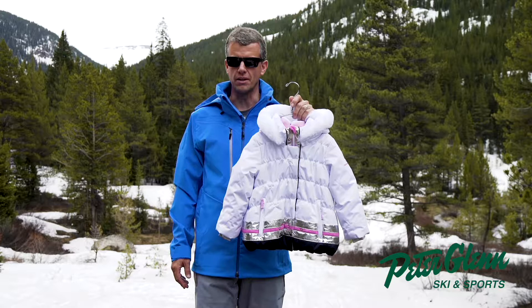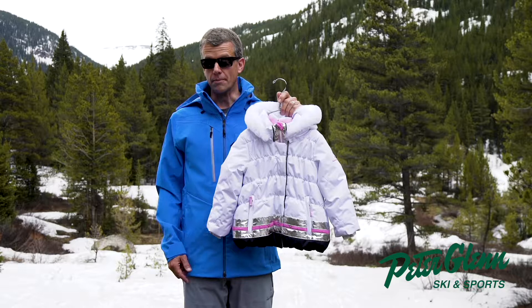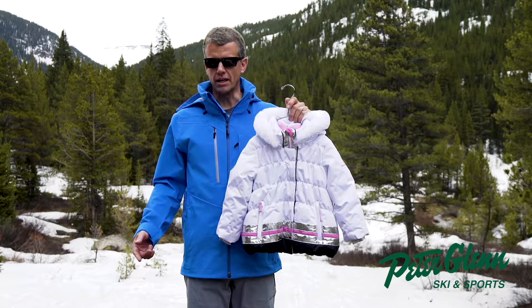Since 1947, Obermeyer has been offering innovative outerwear for the entire family, and it's our mission to make sure your experience outdoors is warm, comfortable, and skiing is more fun. We definitely take responsibility for the kids' first experience in the outdoors and on the mountain, and want them to love it forever.